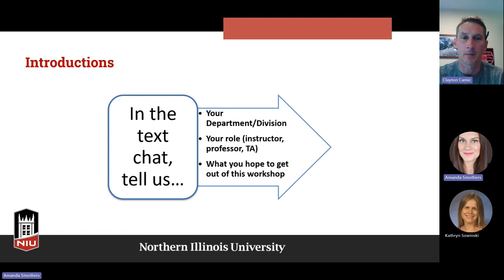My name is Clayton Kamek. I'm a professor of exercise physiology, and I'm basically just trying to learn new things. This is actually the first CITL program I've signed up for. A lot of my students definitely struggle with figuring out how to be a student and how to be motivated. And especially since the pandemic, I think it's become even more of an issue.